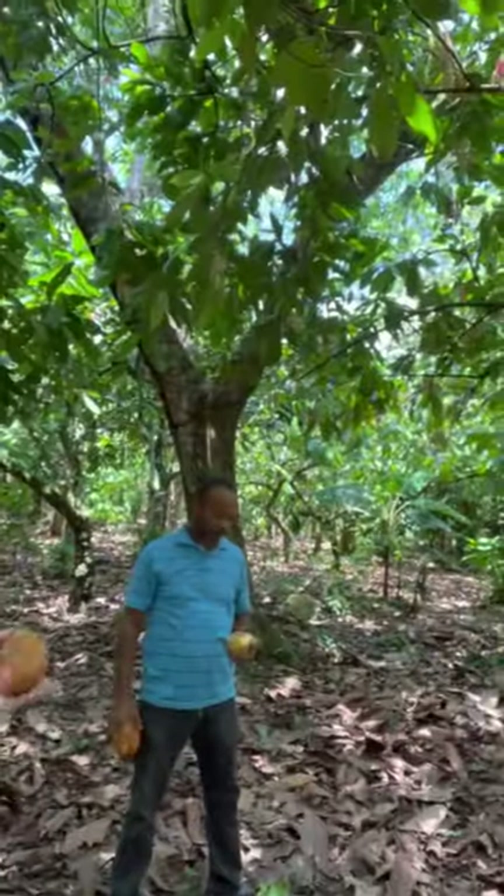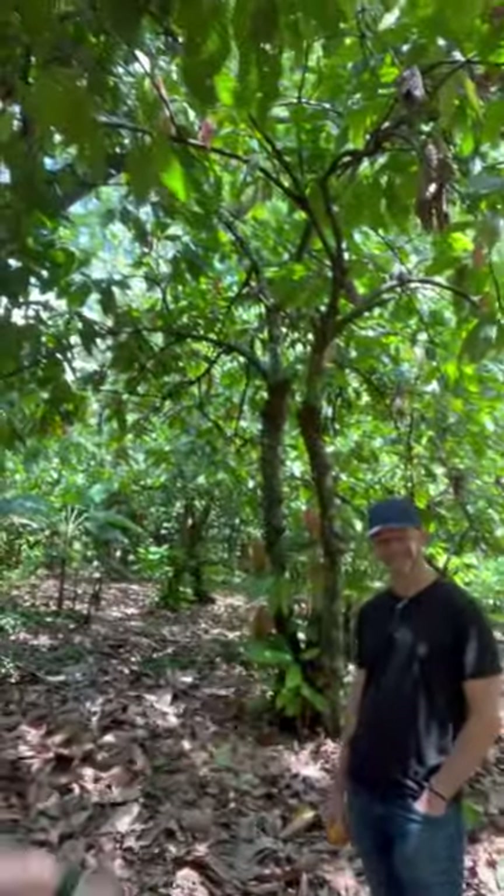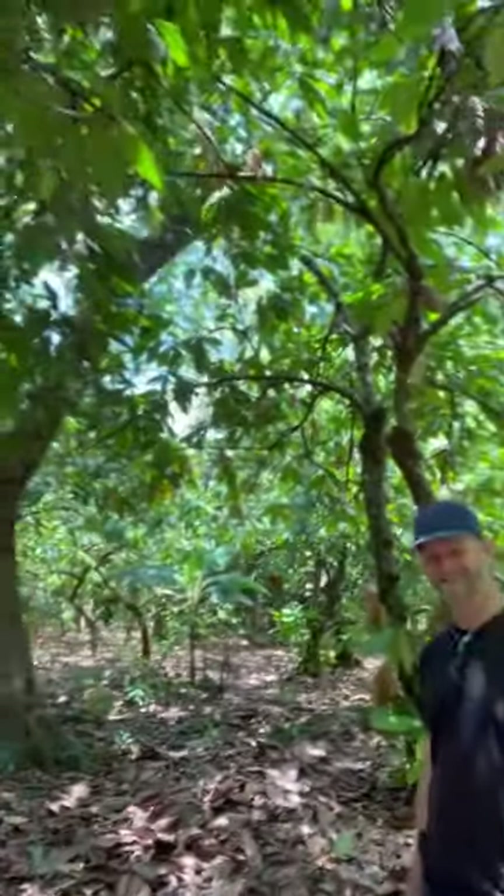Hi, this is Greg D'Alessander. I'm here in the Dominican Republic at one of the first bird-friendly certified cocoa farms in the whole world. I'm here with Ramon and Chuck from Zorzal Cacao. Chuck, tell us a little bit about what a bird-friendly cocoa farm is.